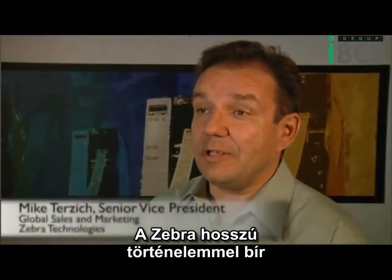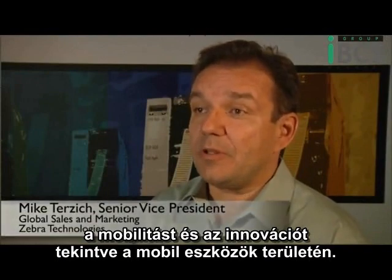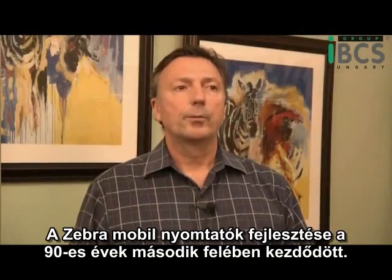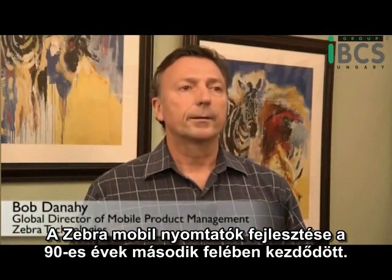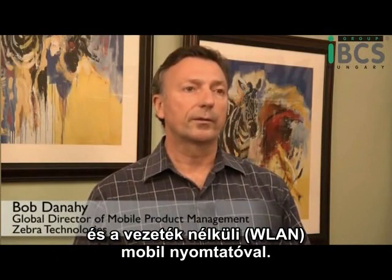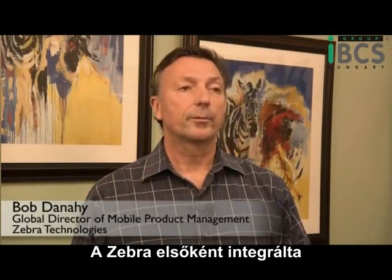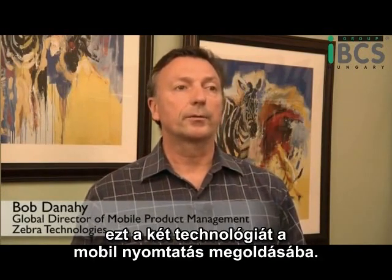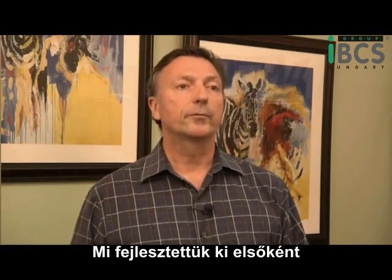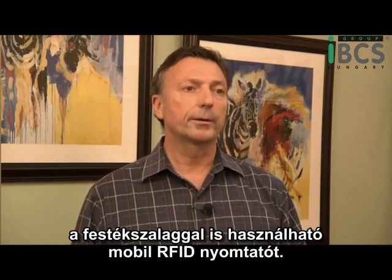Zebra has a long history in both mobility and innovation within the mobility space. Zebra's innovation in mobile printing is second to none. We were first to market with Bluetooth, first to market with wireless technology, and first to market with a combination of those two technologies into one mobile printing solution. We then followed that up with being first to market with the first thermal transfer RFID printer.